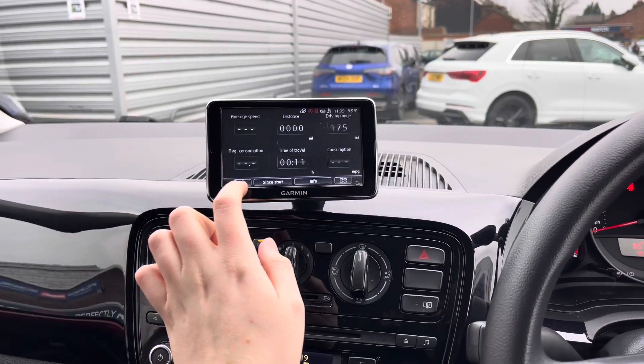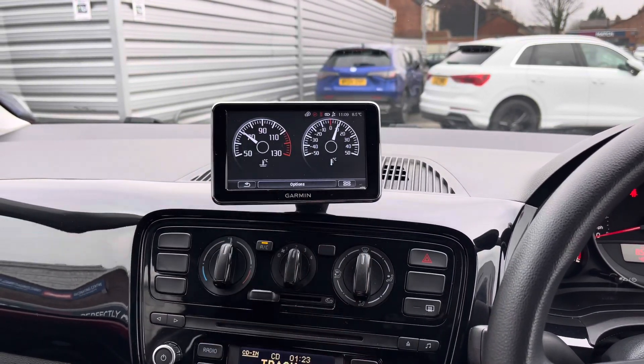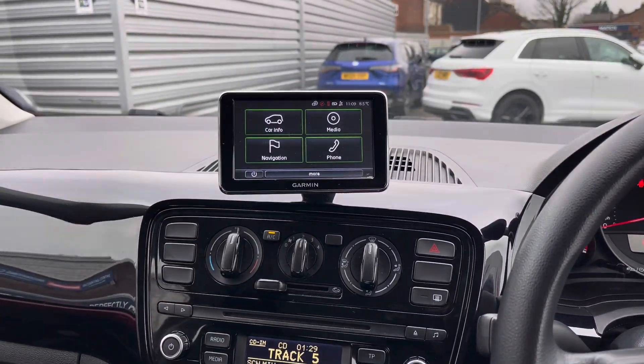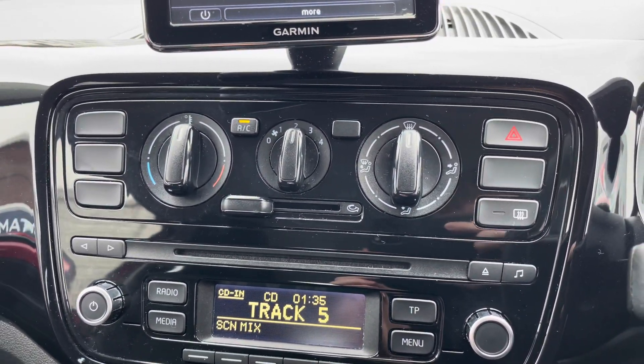You also have your car info and trip information. There is also your status where you can see your different temperatures. Below the display you have your air conditioning, which is nice and straightforward to use.